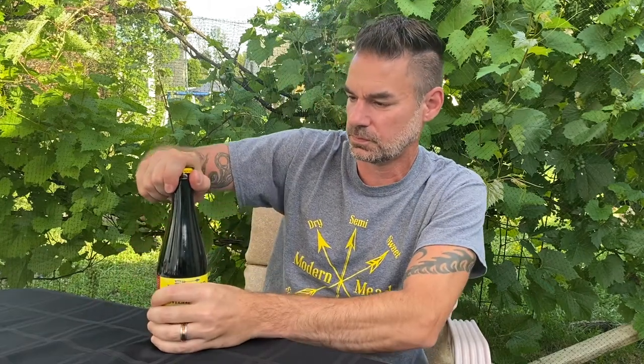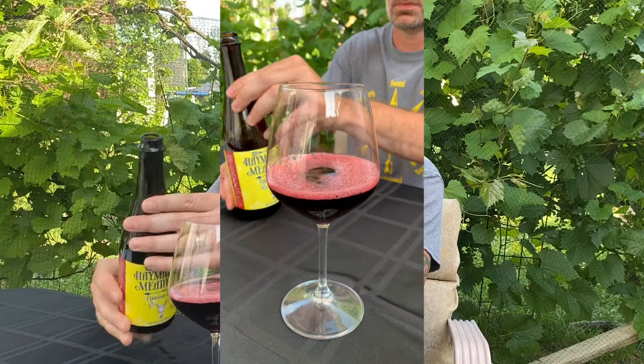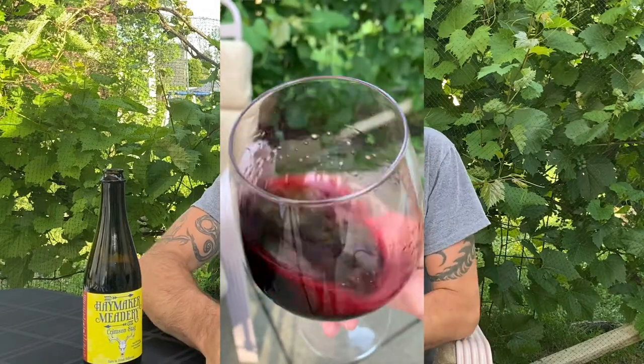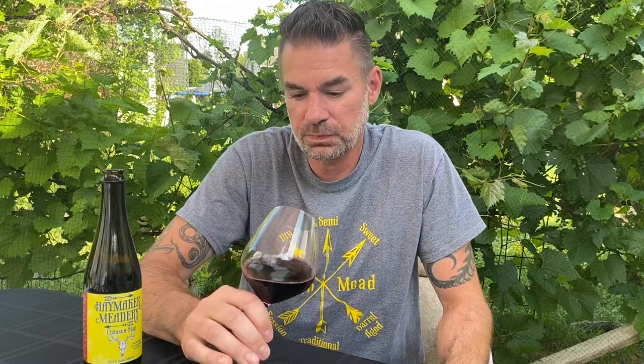All right, let's go ahead and crack her open. As you can see, as soon as we get this in the glass, she pours like a red wine. From here I could smell it — it smells like a red wine. Just like the name says, it's crimson for sure. A very deep, dark crimson red, beautiful, almost purple. It's dark, but not so dark that you can't see through it at all. It has copious legs, and they streak down the glass at a moderate pace — so that's telling me this probably is a semi-sweet mead.